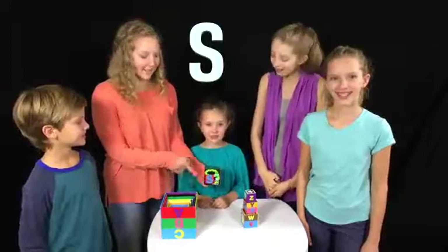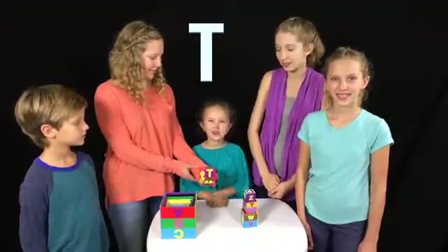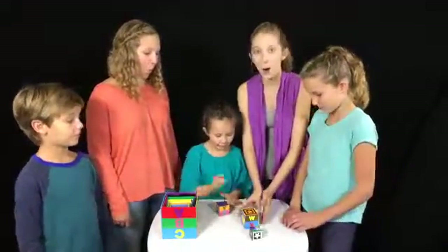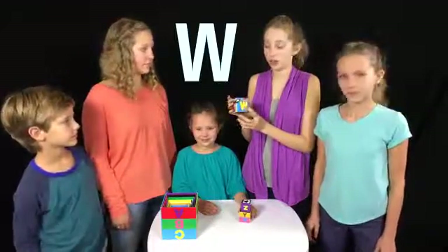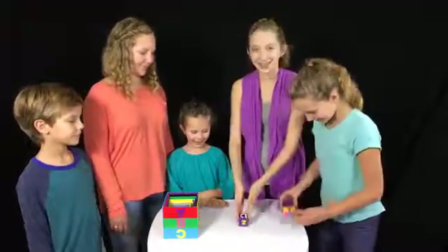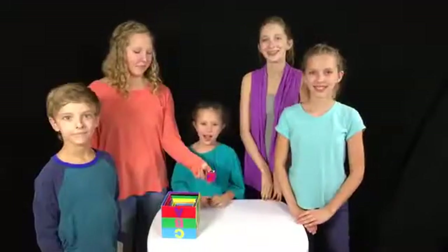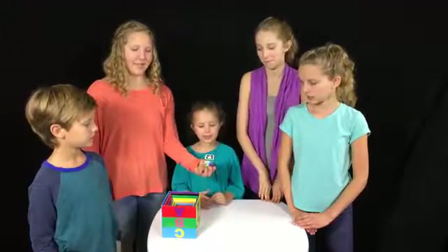This is the letter S! The green snake is sipping soda! This is the letter T! There is a green turtle with a yellow tie! This is the letter U! There is an upside down umbrella! This is the letter V! There is a vase and a vest! This is the letter W! There is a walrus, a watch and a watermelon! This is the letter Z! There is a zebra zipping his zipper!